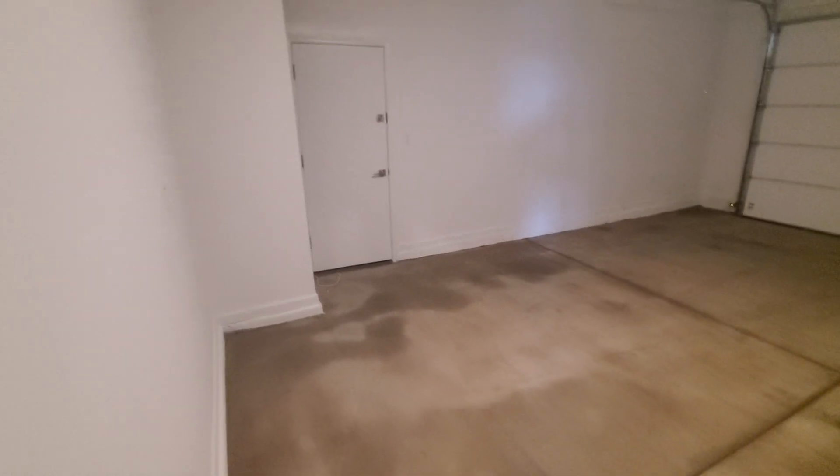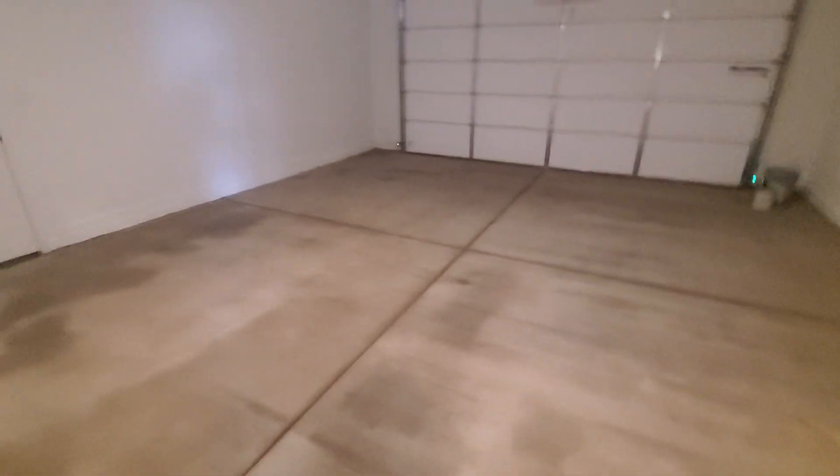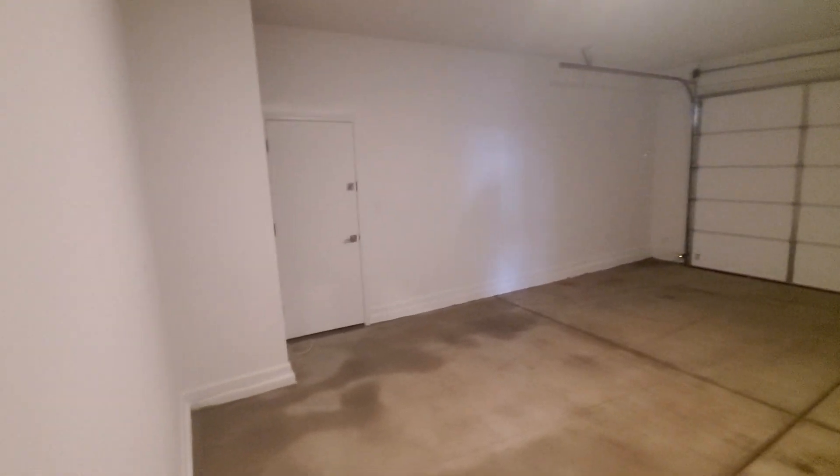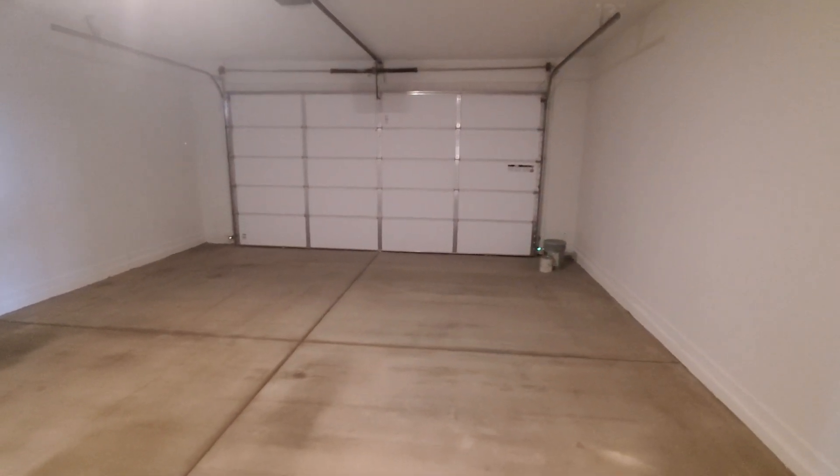This has a two-car garage, electric water heater, and a garage service door. It was power washed just today, so it's still drying — those are not stains, just water. Nice, clean garage. Brand new.